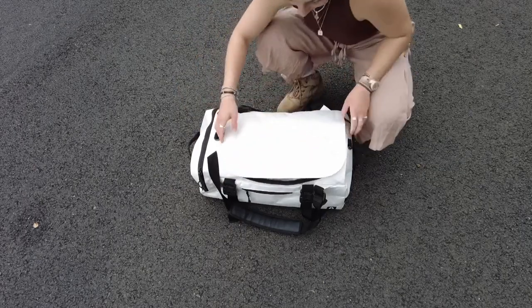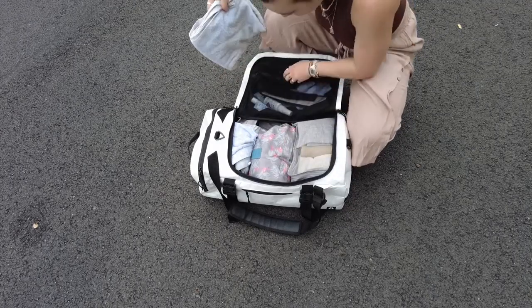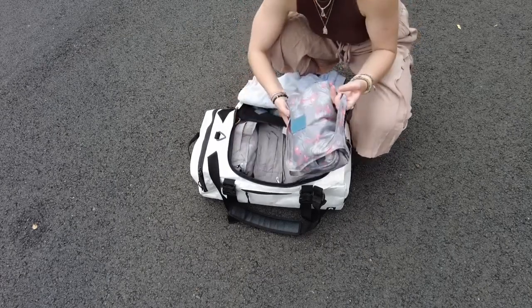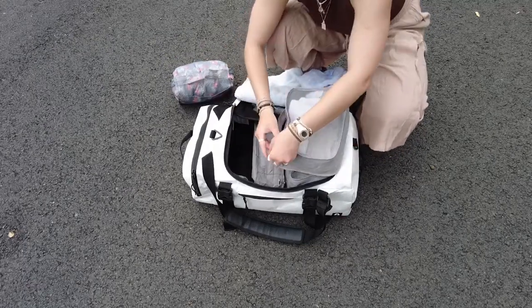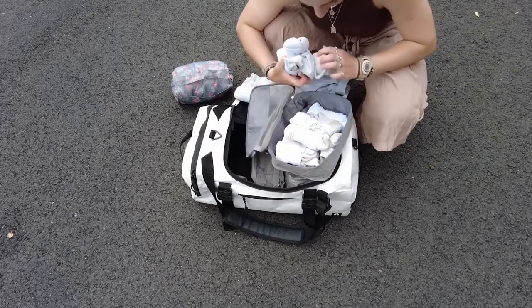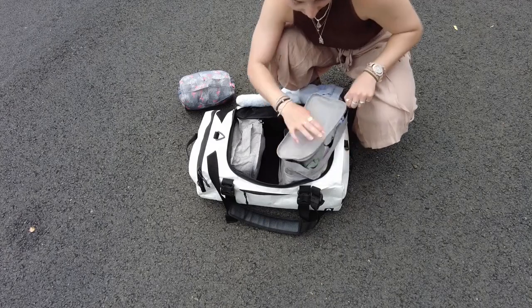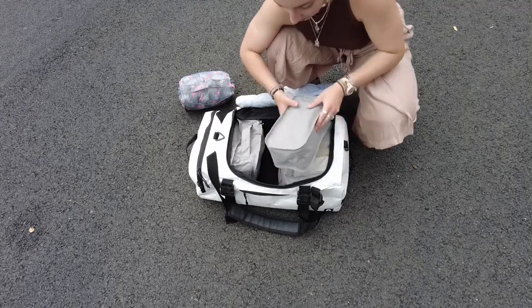First up is my duffel bag, which I keep mostly clothes in but also my bath towel and toiletries bag. Any clothes I'm currently wearing and still good to use I keep on top, and the rest of my clean clothes are organized into packing cubes. I've got about 12 pairs of socks — a little too much, but I'd rather not run out — and about 12 pairs of undies as well. The more the better, so you don't have to do laundry quite as often.